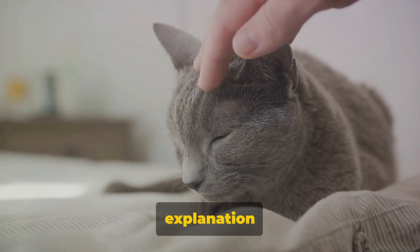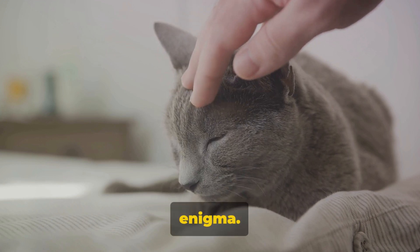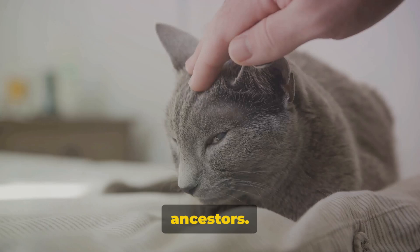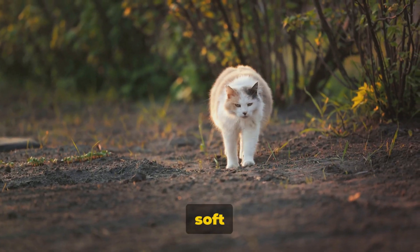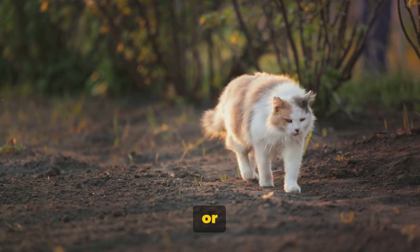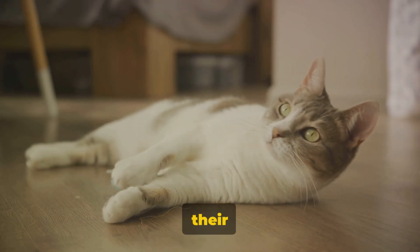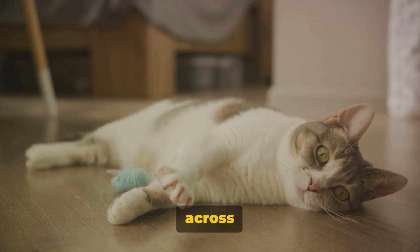Could there be a scientific explanation to this kneading conundrum? Many experts believe that kneading might be an innate survival instinct passed down from a cat's wild ancestors. After all, in the wilderness, felines had to tread soft ground to ensure a comfy and safe resting spot, free of lurking predators or hidden dangers. Simultaneously, science suggests that kneading could be a way for cats to stretch their muscles, particularly those that run down their front limbs and across their back.